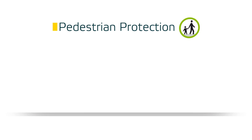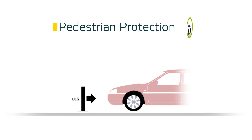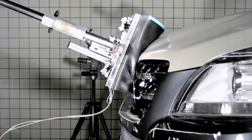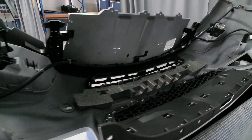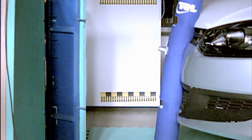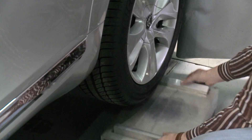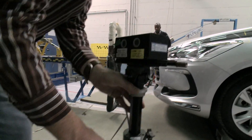We've got the leg foam impactor and we will hit the bumper with the leg foam. We've got the upper leg foam for the bonnet leading edge. We are doing impacts also on the bonnet with child head foam and with adult head foam. Smooth body surfaces, clearance to stiff underlying structures, and energy absorbing bumpers are some vehicle characteristics that can help protect pedestrians in the event of an impact.